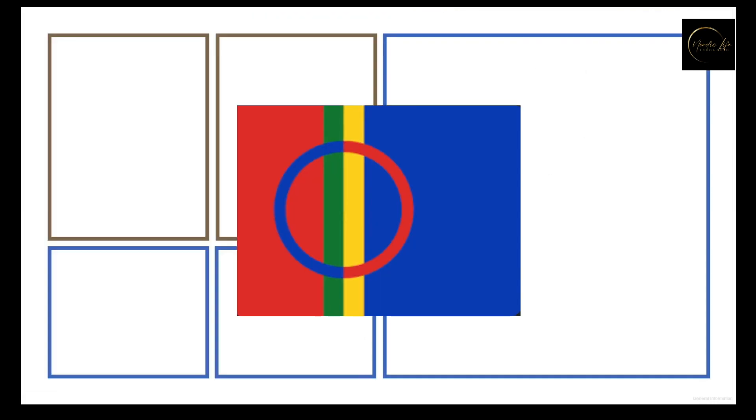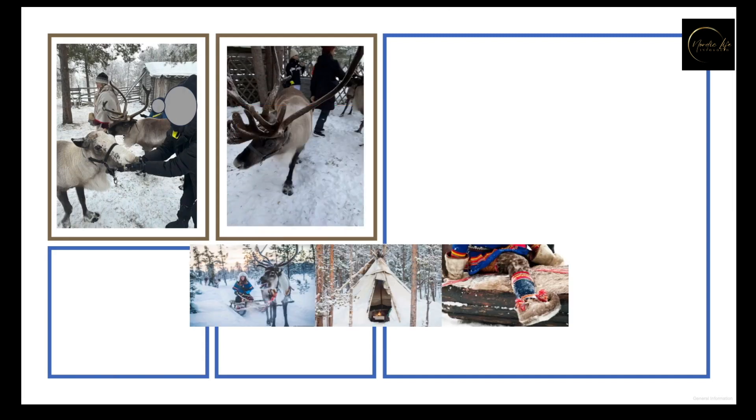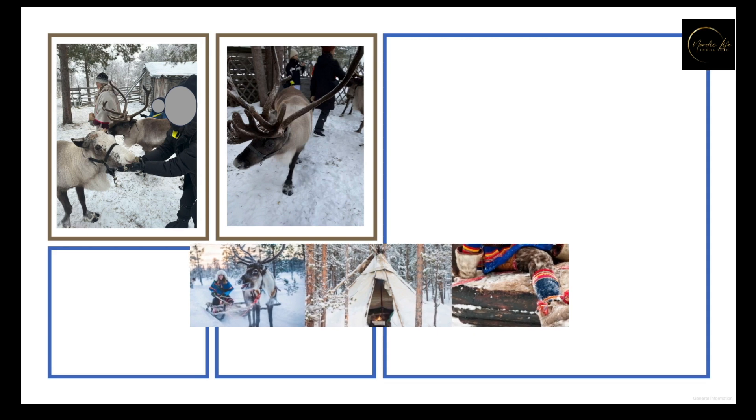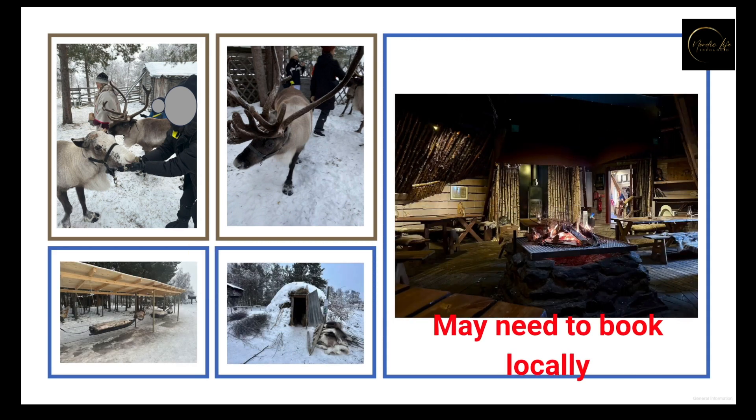Moving to Reindeer Park — it combines Sami culture and reindeer feeding. We loved our combined tour with the Ice Hotel, and we booked it one day before through the hotel. I did not find this offer anywhere online.